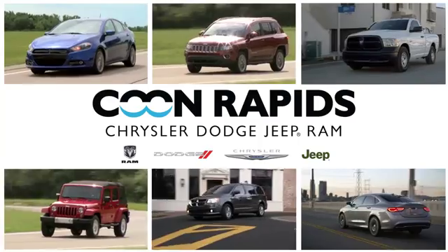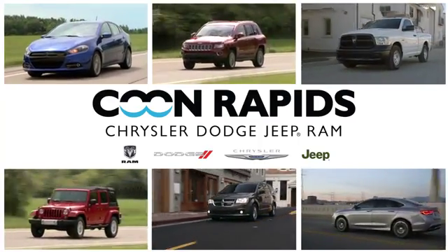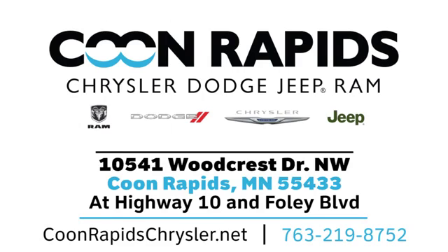At Coon Rapids Chrysler Dodge Jeep Ram we have a large vehicle inventory. Call, click or stop in today. We are located off Highway 10 and Foley Boulevard in Coon Rapids.